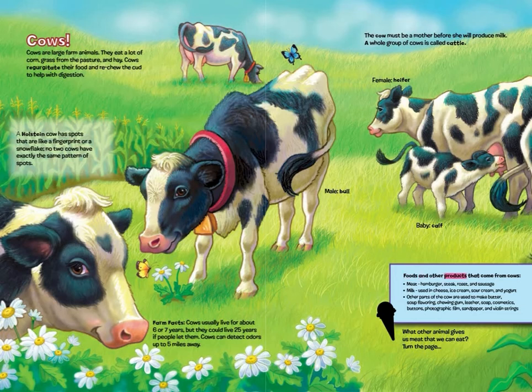Foods and other products that come from cows: meat — hamburger, steak, roast, and sausage. Milk used in cheese, ice cream, sour cream, and yogurt. Other parts of the cow are used to make butter, soup flavoring, chewing gum, leather, soap, cosmetics, buttons, photographic film, sandpaper, and violin strings.